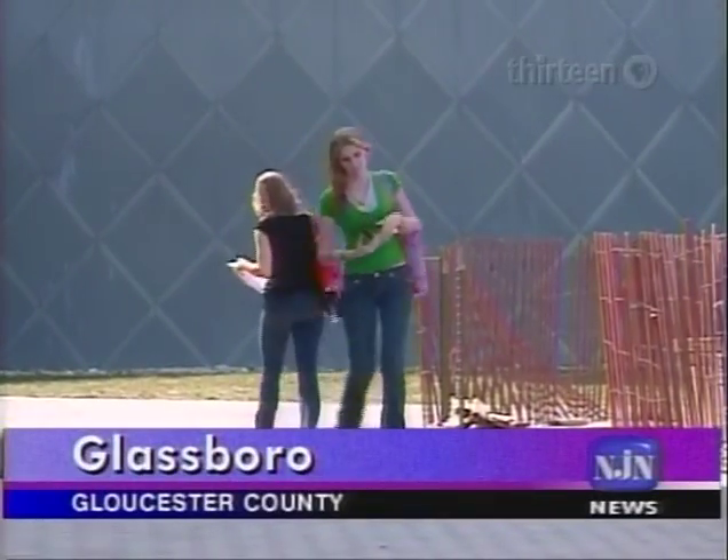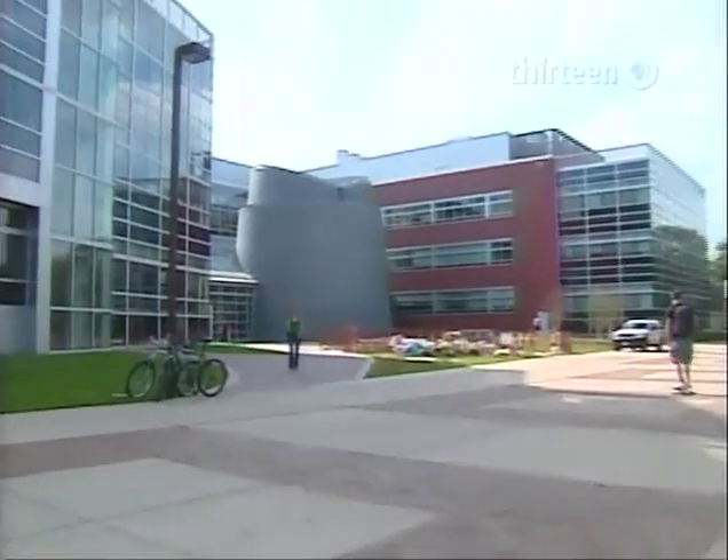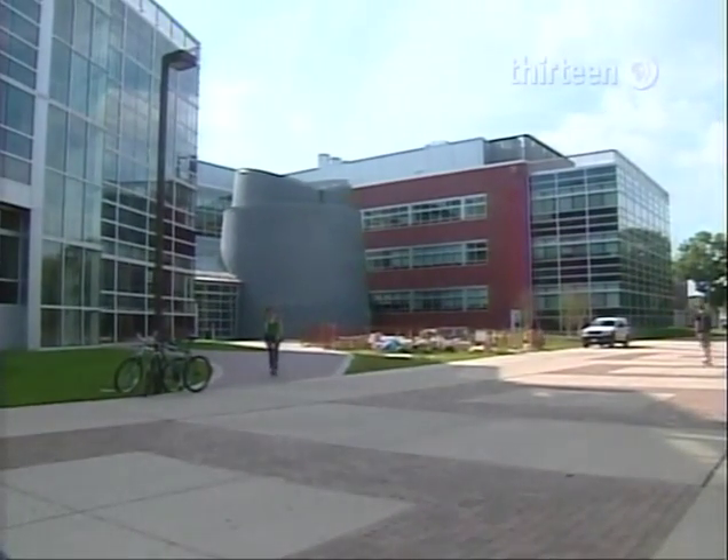At the heart of Rowan University's Glassboro campus stands Science Hall, which in turn centers on the striking, roughly cone-shaped structure that houses the Edelman Planetarium.